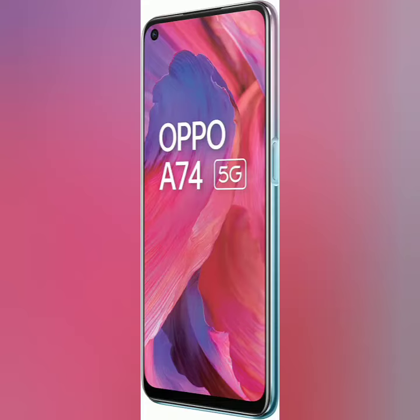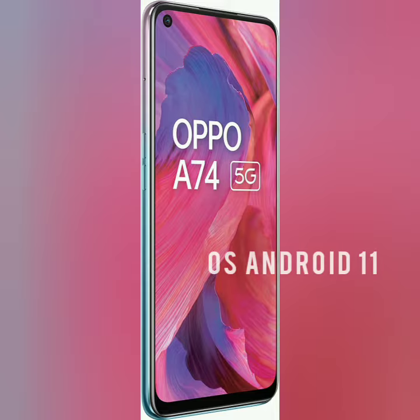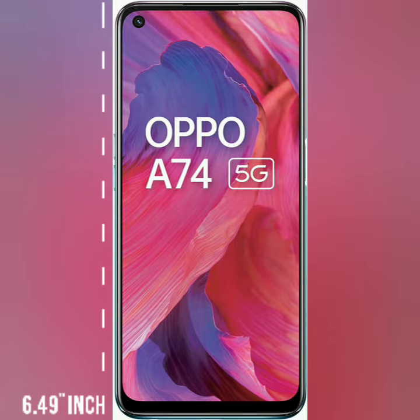Hi guys, today I will tell you about the OPPO A745G, which you will get in two colors: Fantastic Purple and Fluid Black. OS Android 11, Side Fingerprint Sensor, 6.49 inch mobile screen touch.